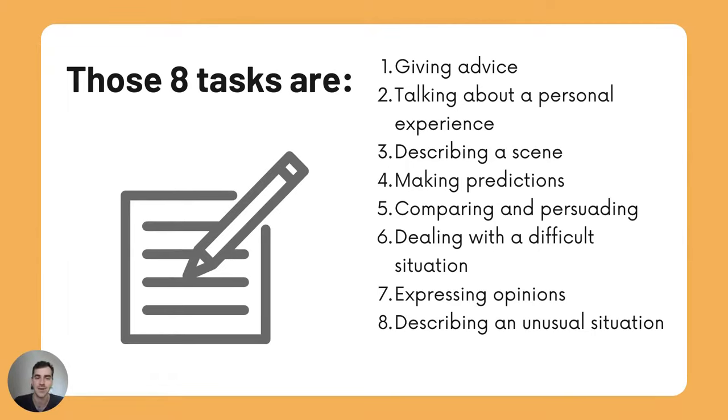The 8 tasks are as follows: Number 1, Giving Advice. 2, Talking about a personal experience. 3, Describing a scene. 4, Making predictions. 5, Comparing and persuading. 6, Dealing with a difficult situation. 7, Expressing opinions. 8, Describing an unusual situation.